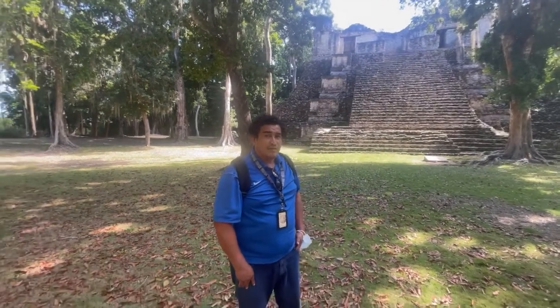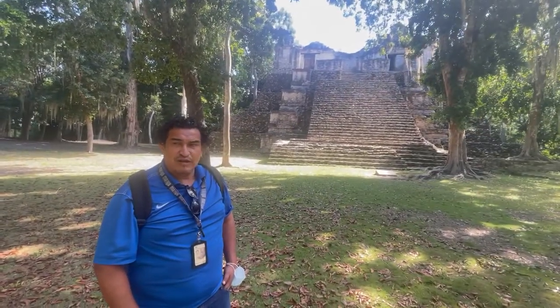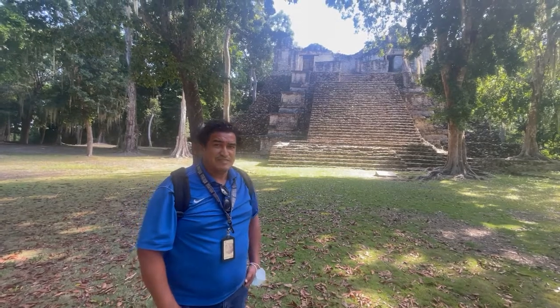Hello. This is Roberto from Latitude Maya Tours. And we're visiting a special place named Sibanché.